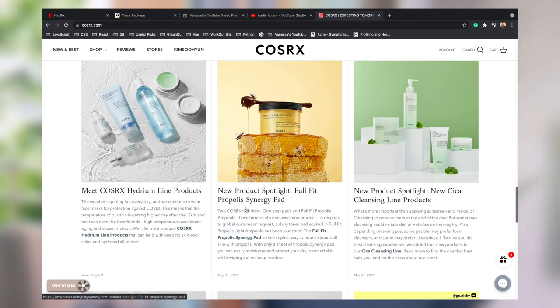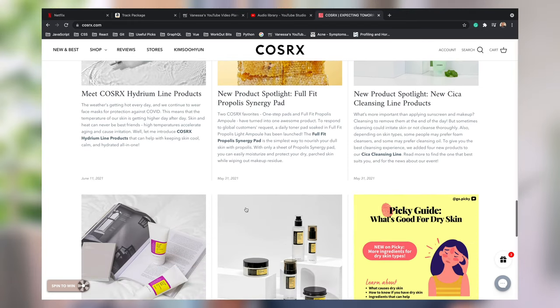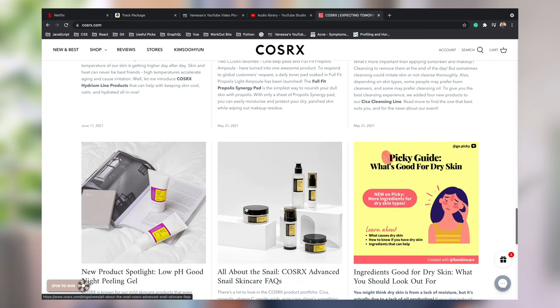COSRX has other lines — I think they have the Hydrium line, the Propolis line, the Centrica cleansing line, and they also have cleansers and exfoliating toners. I know they have an AHA/BHA exfoliating treatment toner, and they also have what I think is the AHA Black Power Liquid.